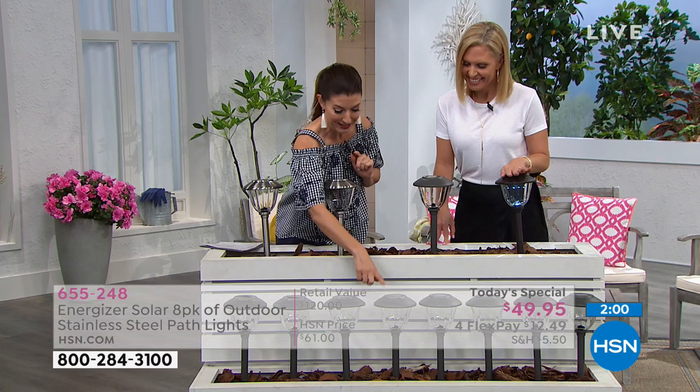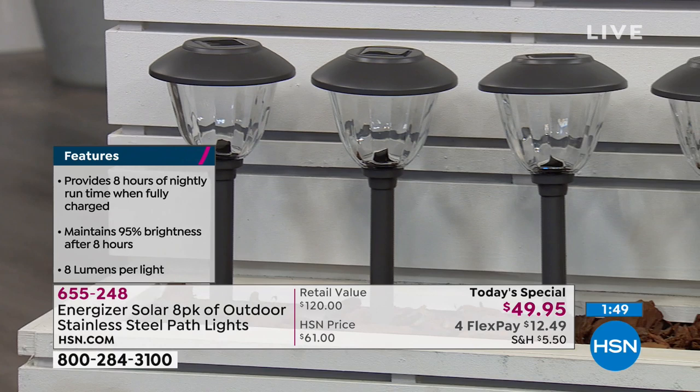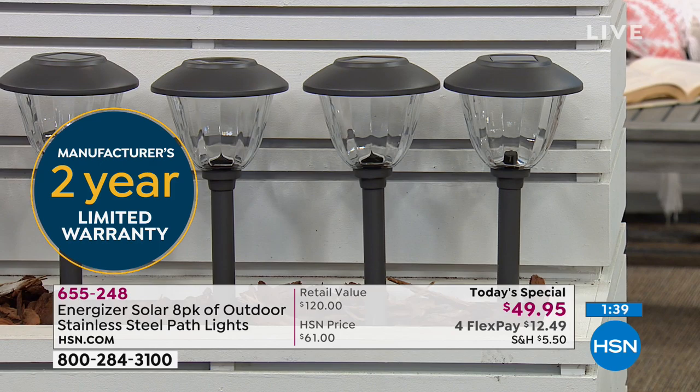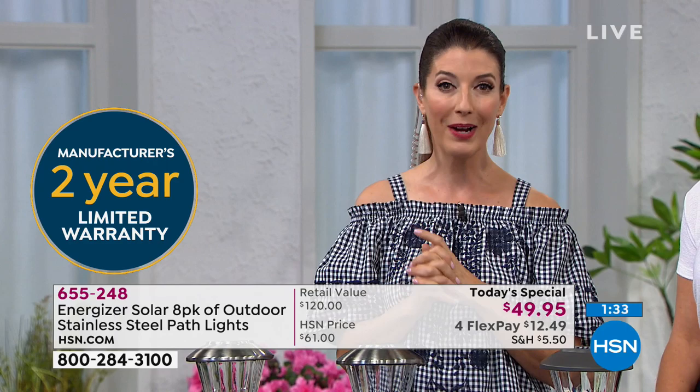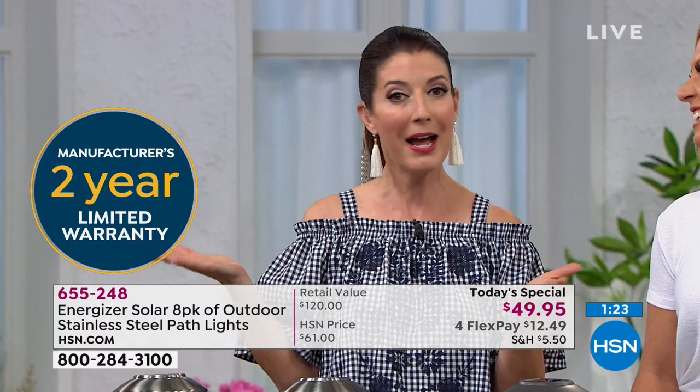You get a light — front yard, backyard, side yard, entryway. Those eight at retail would be $120. They're usually about $15 a pop. If you're listening at home, know that when you buy from HSN, you're getting our guarantee — our quality promise, a 30-day money-back guarantee. You're getting the Energizer bunny promise that they're just going to keep going and going and going, and that comes with a two-year warranty. You're also getting our best value of the day.